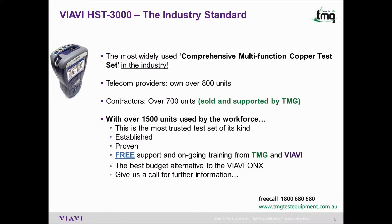The HST3000 is the precursor to the ONX. It is the most widely used multifunction copper test set in the industry. Telecom providers in Australia have over 800 of these units, and contractors another 700, all sold and supported via TMG and VRV. With over 1500 units used by the workforce today, this is the most trusted test set of its kind.